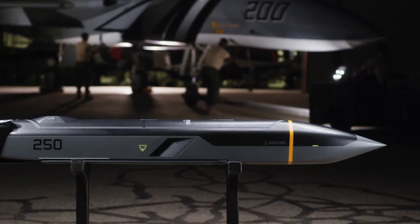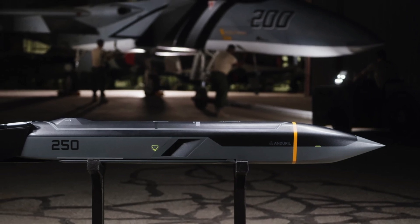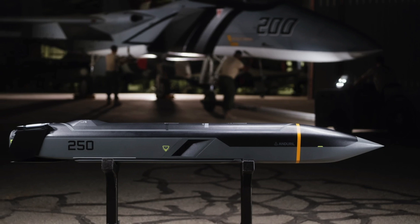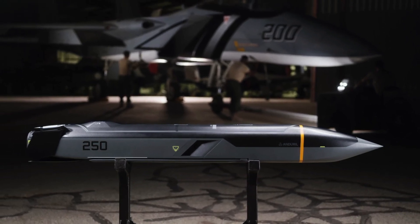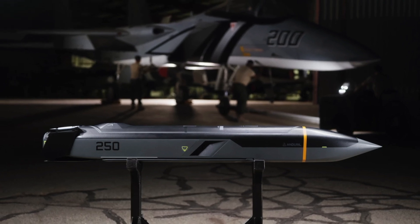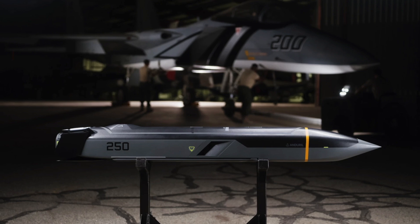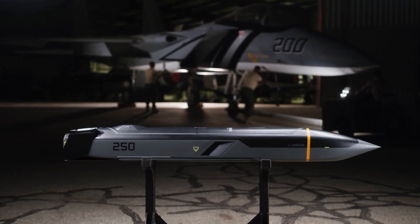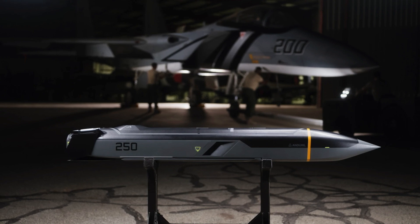The missile series has been designed to be a low-cost weapon and can be rapidly produced with uncomplicated processes. The Barracuda family is powered by Anduril's Lattice for Mission Autonomy software, allowing for autonomous and collaborative behaviors that are critical in contested environments. In this video, Defense Updates reports how the Barracuda series of missiles will help the U.S. military in future conflicts.